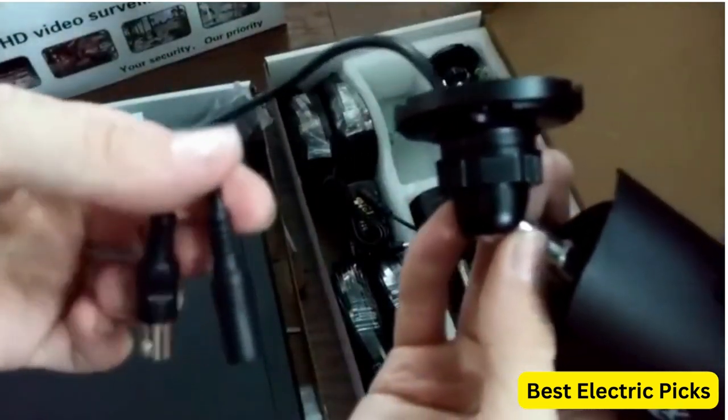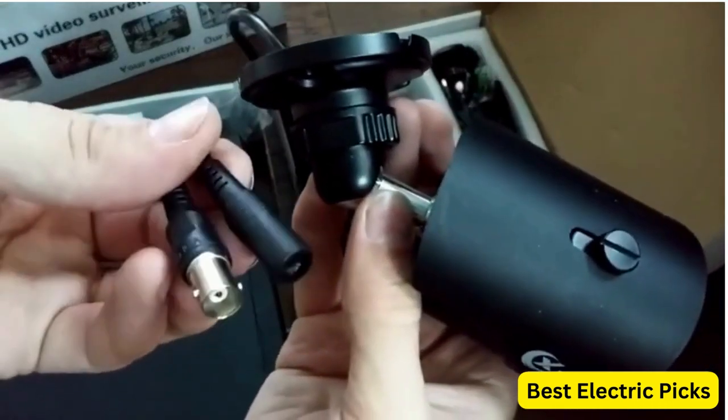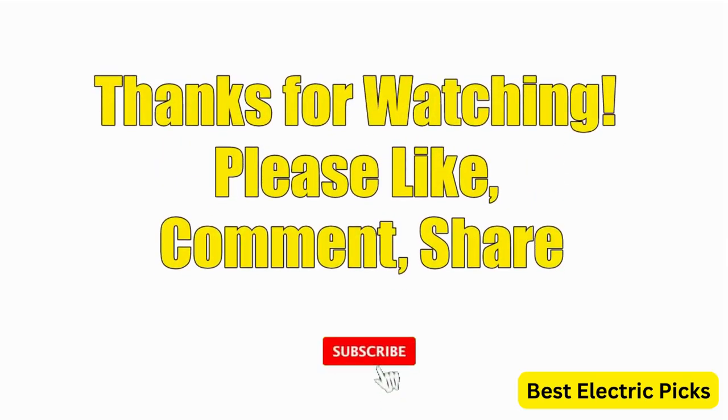Hope you guys enjoyed the video. Now you can easily select the best home security camera from our list. Thanks for watching. Please like, comment, share, and subscribe to our channel for more new product reviews.